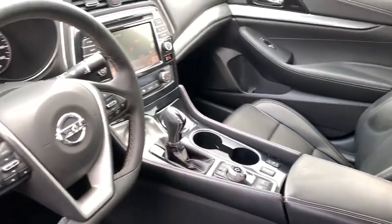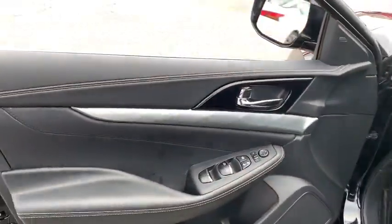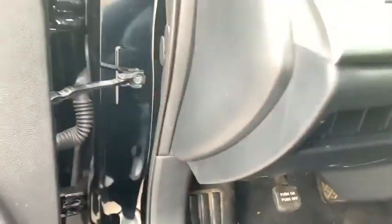Here are some of this vehicle's great options: navigation system, traction control, heated seats, power passenger seat, dual airbags, power steering, front wheel drive, four-wheel disc brakes.